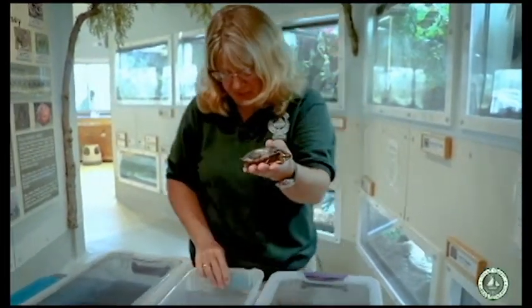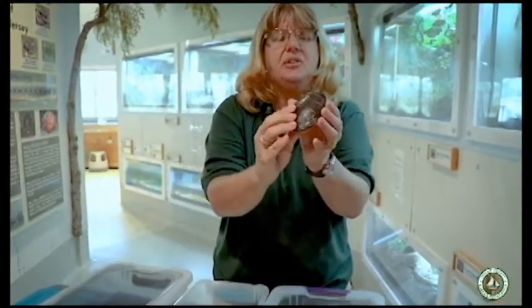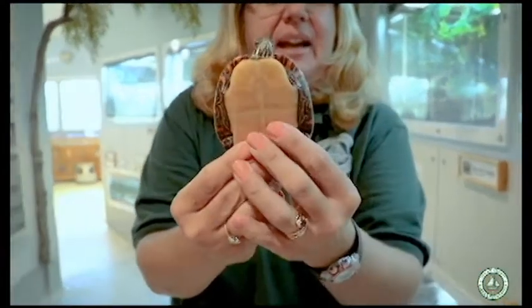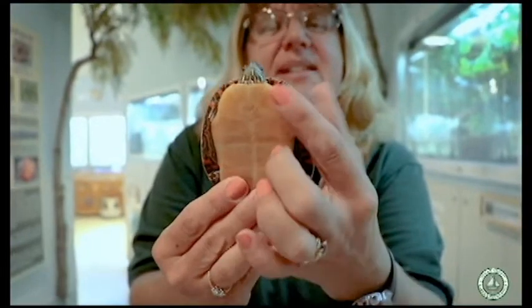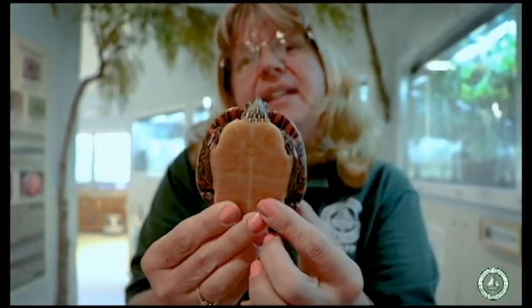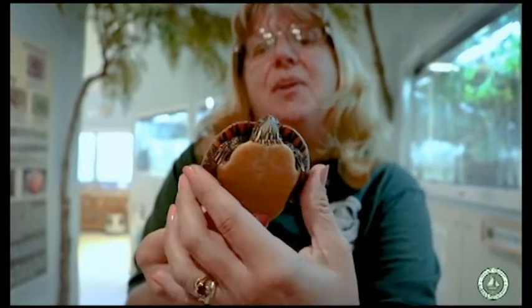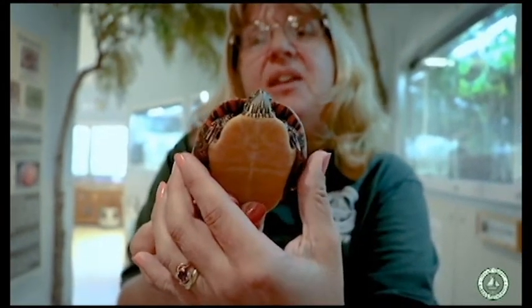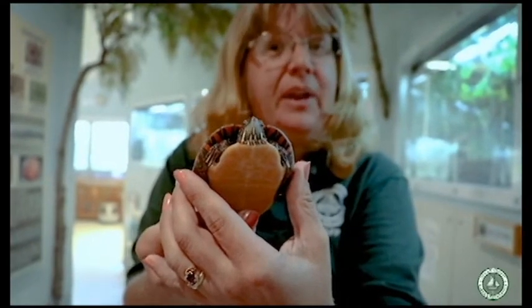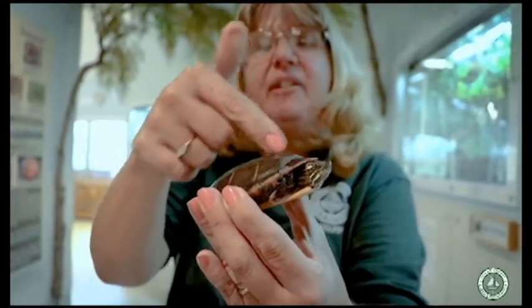This little painted turtle is one of the more common turtles here in Ocean County, and they have a really neat way of camouflaging themselves. See how this turtle is really dark on his back but very light on the bottom? This camouflage is called counter-shading, and it can be seen in many aquatic animals. Think of a shark or a penguin — they both have very dark backs and very light bellies.